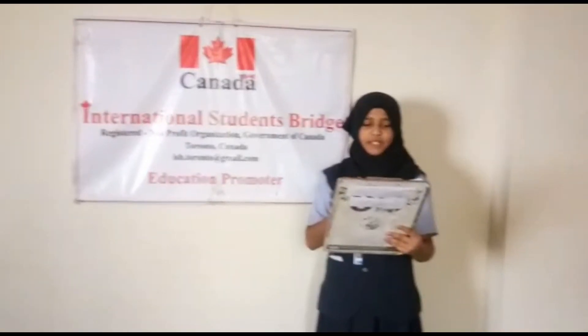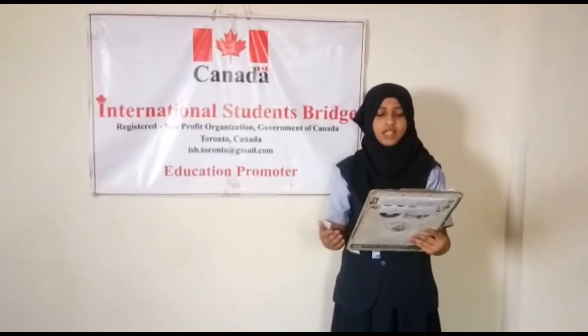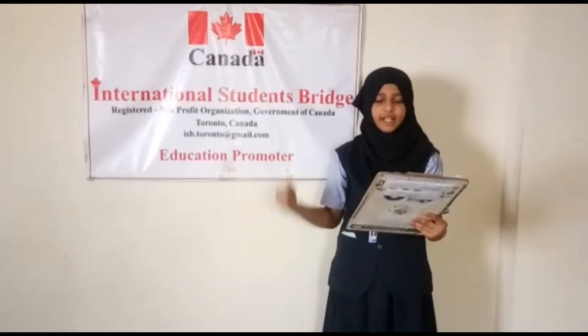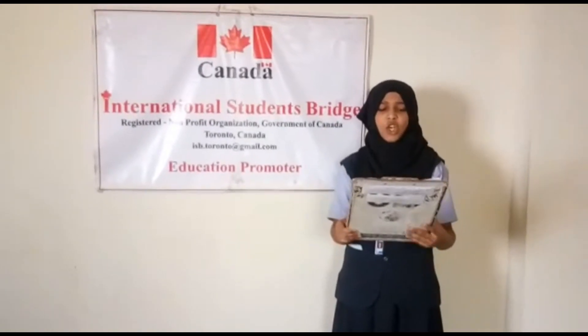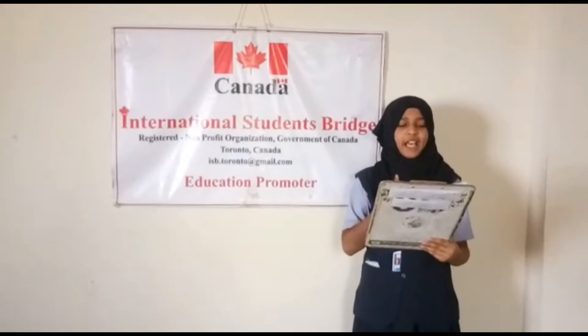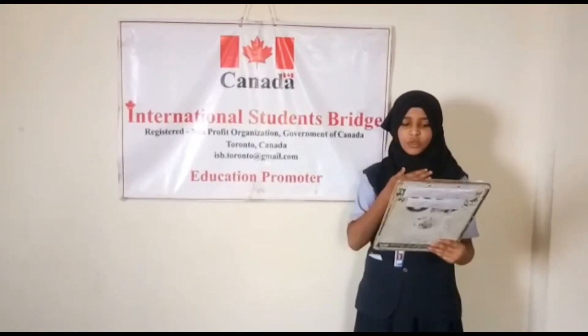Hello everybody, I am Kulsum of Standard 8, studying in Mount Ferry English School. Firstly, I want to thank International Students Bridge Organization Toronto Canada for assigning me another valuable topic. The topic I will present today is what are my responsibilities towards my neighbors.